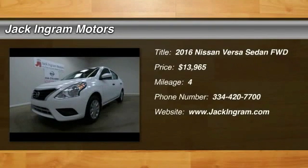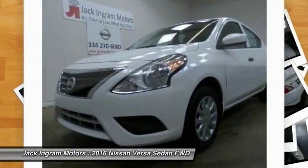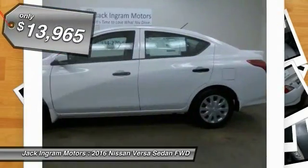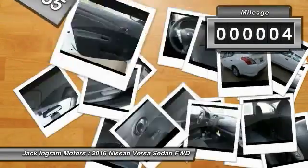2016 Versa. With its roomy and inviting interior, impressive technology and exceptional gas mileage, the Nissan Versa is smart to own and fun to drive, and is priced below $15,000. This vehicle has less than 100 miles.